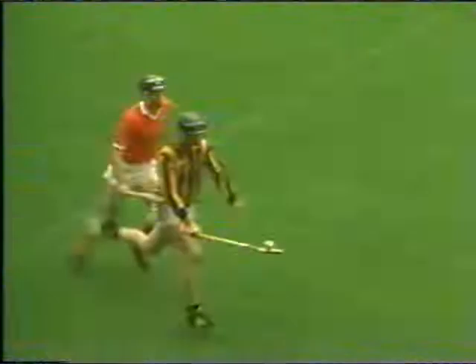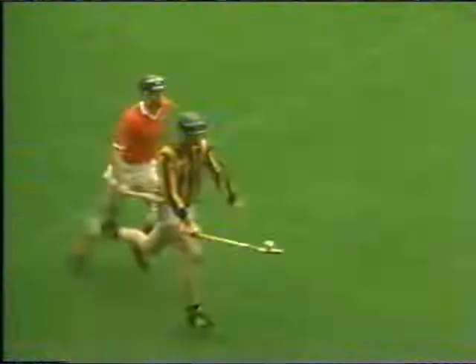Today is the testing time for Brian Cody and his warriors, and for the hurl that Ramey Dowling and his sons wrought for them. Kilkenny meet Cork in Croke Park for the All-Ireland hurling final.